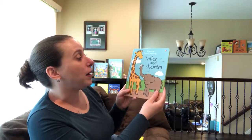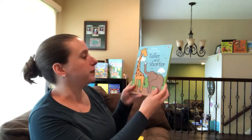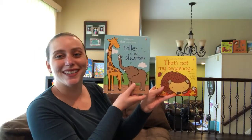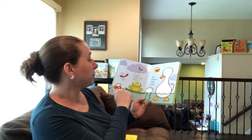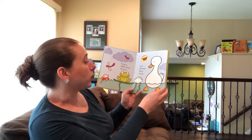So this is That's Not My Taller and Shorter. It's also $9.99, but it's a different size — it's taller than the regular series. It still has the little white mouse on each page for you to find, and it says things like 'frog is taller than mouse but shorter than duck.'